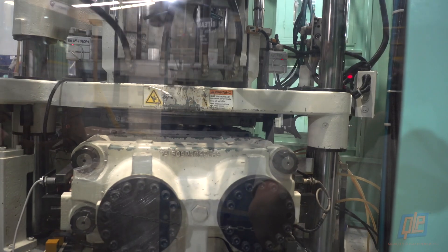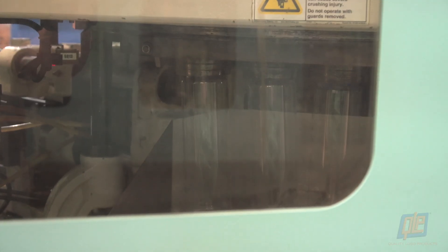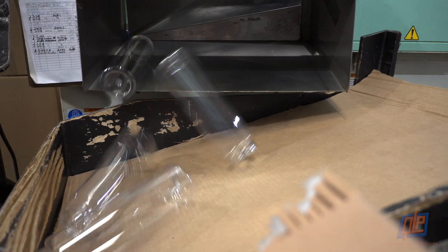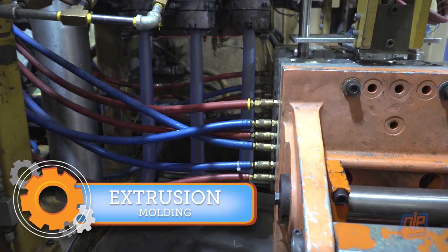Some machines are so enormous that the entire process is completed internally. The plastic is melted, the cones are formed, and then immediately molded into finished bottles without ever being touched by a technician. But we're not done yet, because injection molding is not the only way to make a bottle.